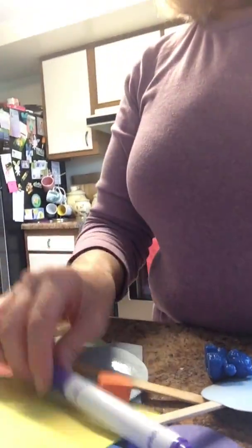Hi boys and girls, I hope you're doing well and staying safe. I have a pile of stuff that I need some help with. Would you help me sort it? I think we'll sort it by color.